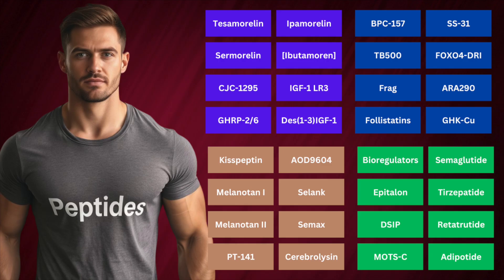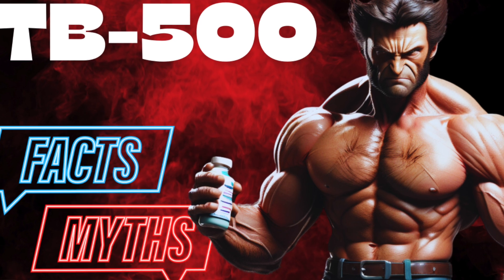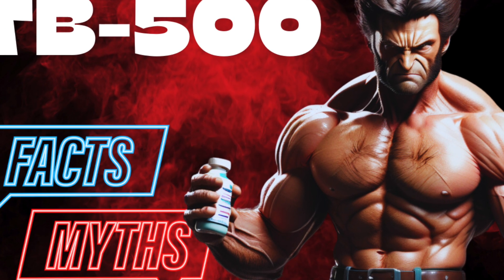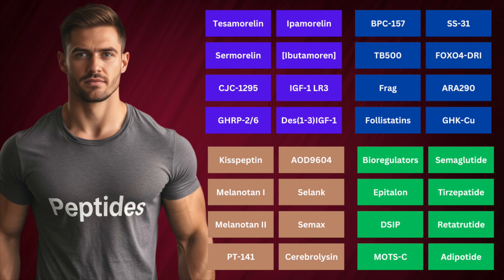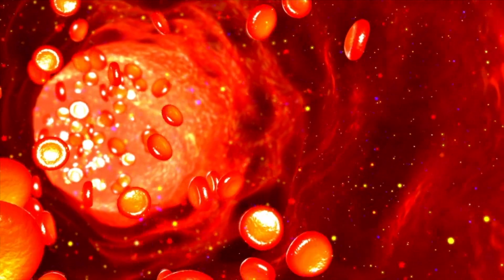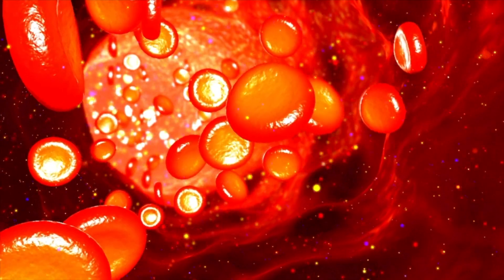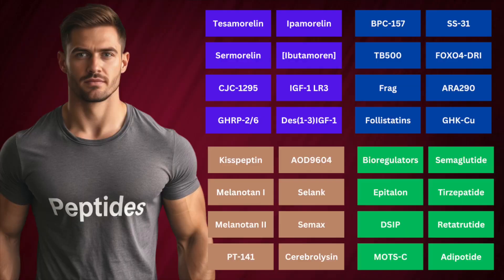BPC-157 is oftentimes addressed alongside TB-500, which is a fragment of the more well-studied larger endogenous compound called TB-4, or thymosin beta-4, which was initially discovered in the thymus but found to be more ubiquitous. Although there exists data on the larger TB-4, there is a big paucity of research — especially in humans — on the fragment TB-500, which is theorized to enhance recovery in different contexts. There are certainly some reasons to be a bit concerned about this one in particular.